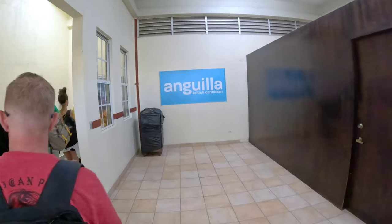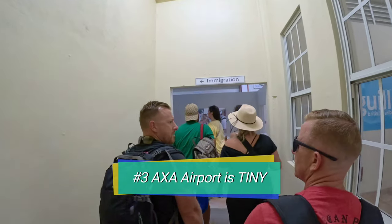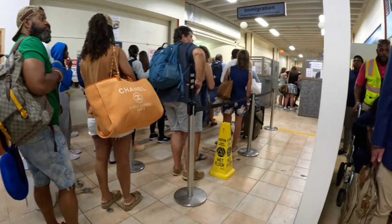And if you're curious — yes, the Anguilla airport is incredibly tiny, and it only took us about 10 to 15 minutes to get through immigration. So it's super fast.